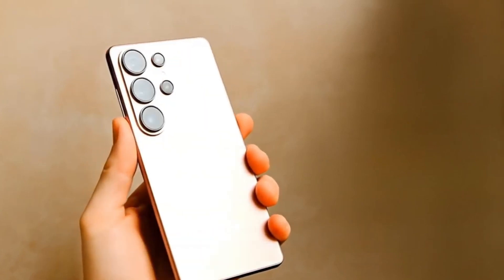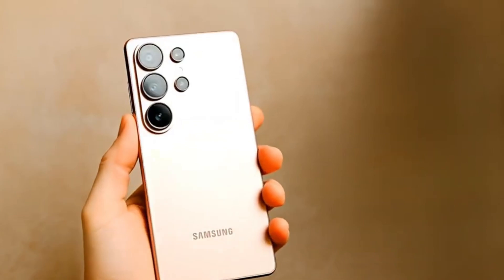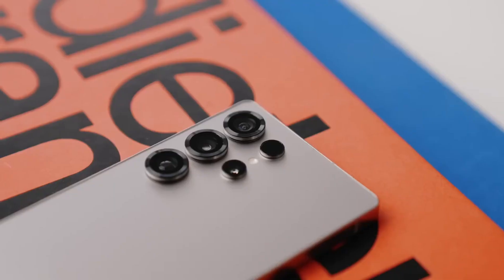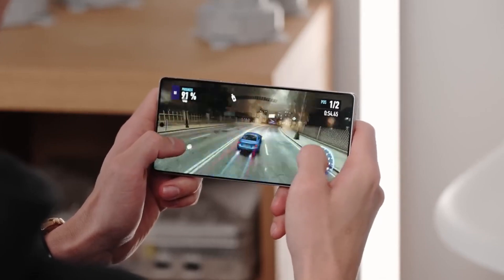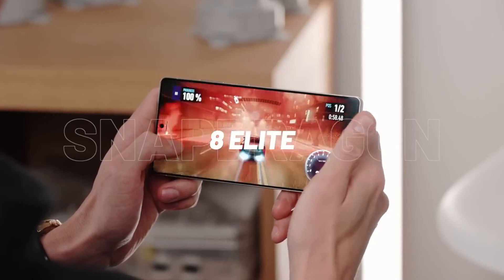Imagine this. Samsung's Exynos is back — and not just back, but beating Qualcomm at its own game. The Exynos 2600, built on Samsung's cutting-edge 2nm process, has shown up on Geekbench with scores that don't just look competitive — they actually crush Snapdragon's latest flagship.